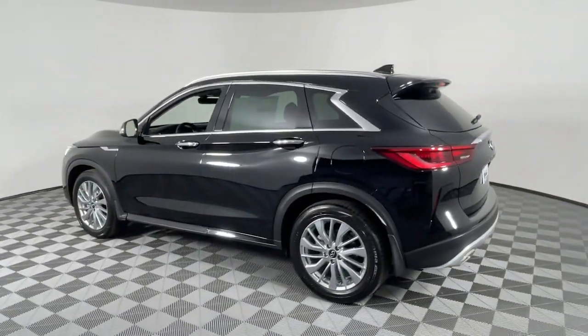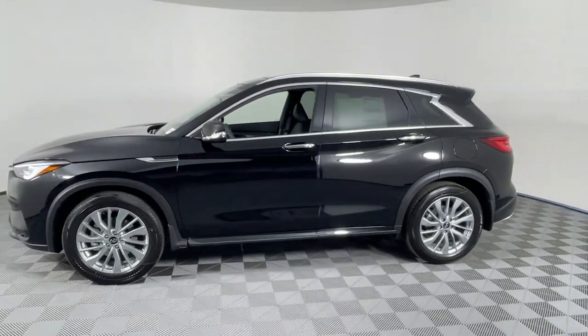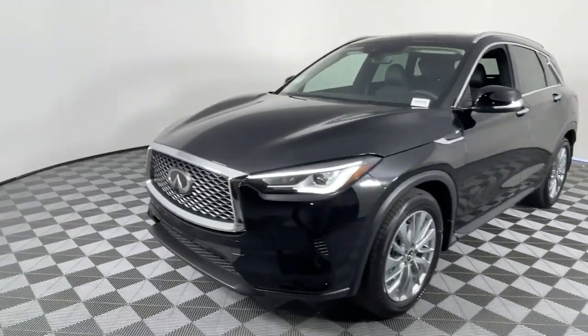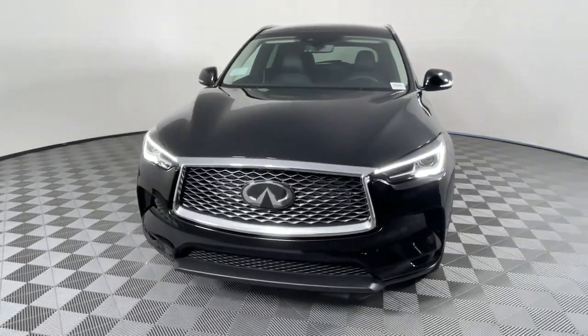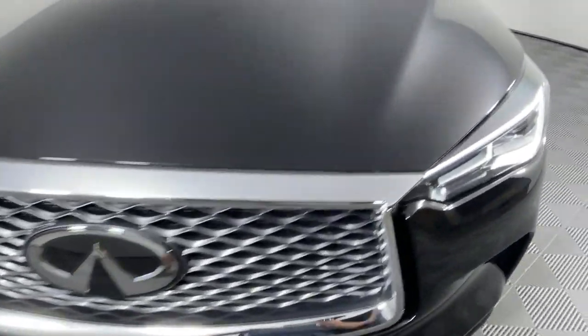These are just some of the great options this vehicle comes with: moonroof, keyless entry, backup camera, premium sound system, satellite radio, power passenger seat, power liftgate, heated mirrors, dual zone AC, and power driver seat.